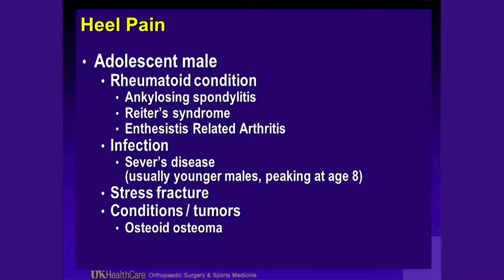You can have infection. Sever's disease or calcaneal apophysitis is more common in younger males, peaking at age 8. You can also have stress fractures — on a lateral view, sometimes a stress fracture just anterior to the calcaneal apophysis. Also think about conditions that aren't what they seem, that you may not have seen them but they've seen you. Tumors — I'll show you a case of an osteoid osteoma.